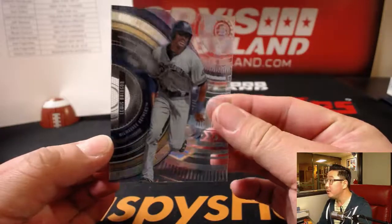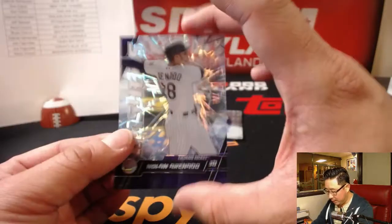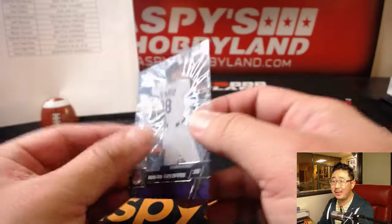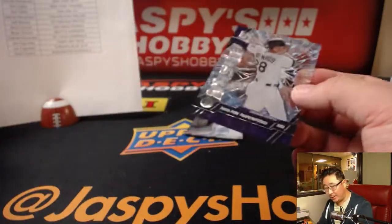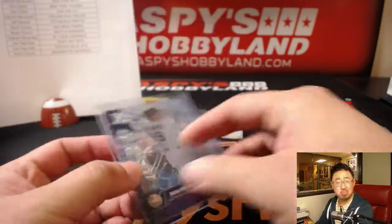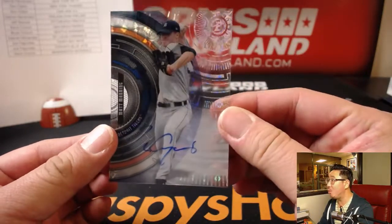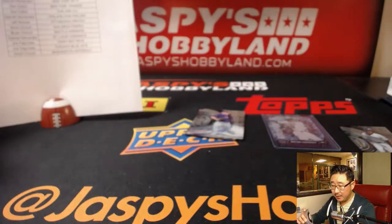We'll start off with Louis Brinson — this variation I believe is the most common one. Nolan Arenado, 49 out of 75 — Bashers insert. That's pretty cool, goes to the Rockies. Bryant Crouch. First autograph is numbered 119 out of 199 — Matt Manning for the Tigers. That'll be for Chad.